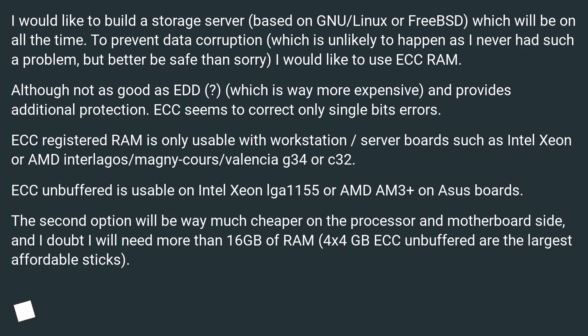I would like to build a storage server based on NAS/Linux or FreeBSD, which will be on all the time. To prevent data corruption — which is unlikely to happen as I never had such a problem, but better be safe than sorry — I would like to use ECC RAM. Although not as good as fully buffered ECC, which is way more expensive and provides additional protection, ECC seems to correct only single bit errors.